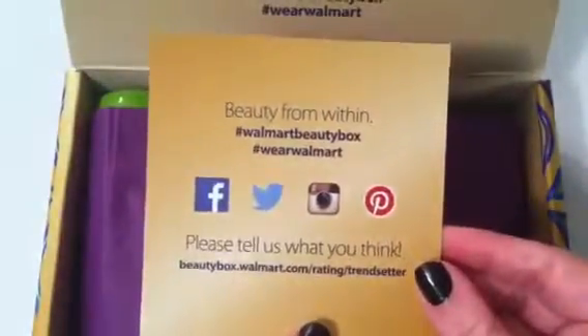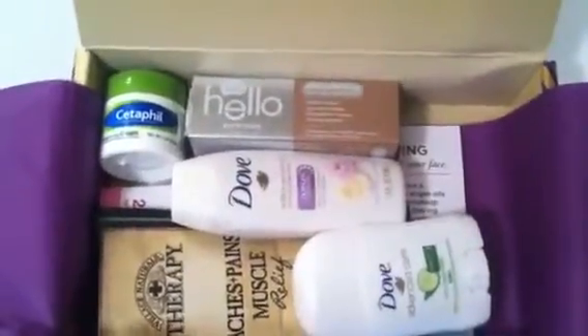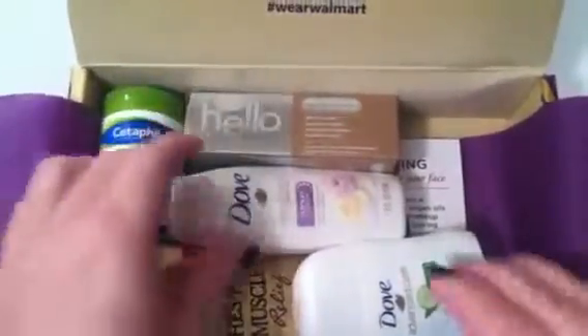Just a little note inside — and again, we purchased this box ourselves, we weren't sent it. So it looks like you get a lot of stuff so far. Let's start out with what's on top.